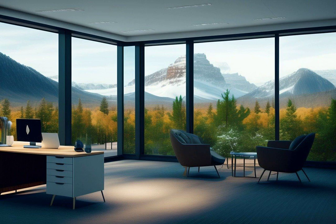Top features: 3D mode that allows users to view their designs from different angles, giving a realistic perspective of the space. Vast library of furniture and decor items from real brands. Easily share designs with others.